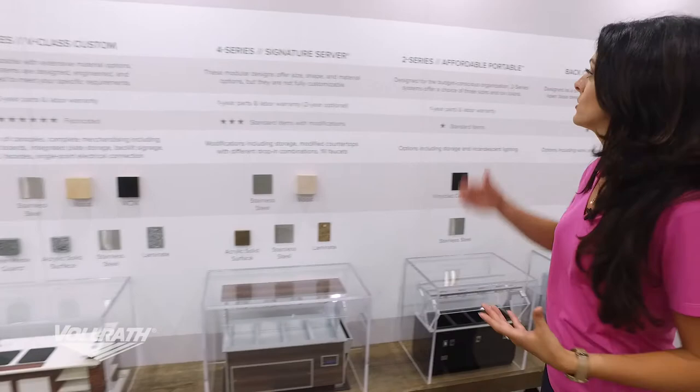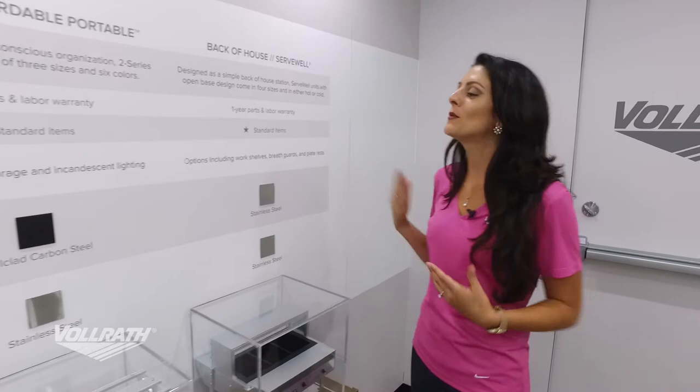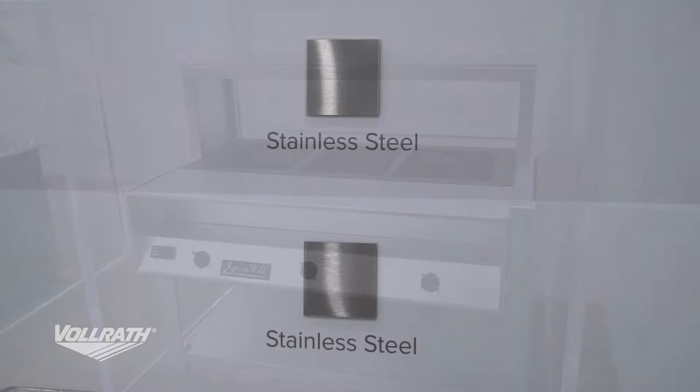Next we have our two series, or Affordable Portable. This is more of a standard item — you have a couple of different color choices, but that's about it. And then we have our back-of-house unit, also known as the Serve Well. This is a standard item, but you can add things like plate rests, breath guards, and work shelves. It's really designed for back-of-house or warm food holding.